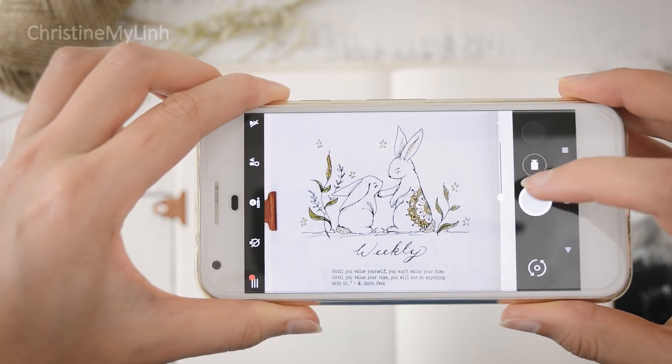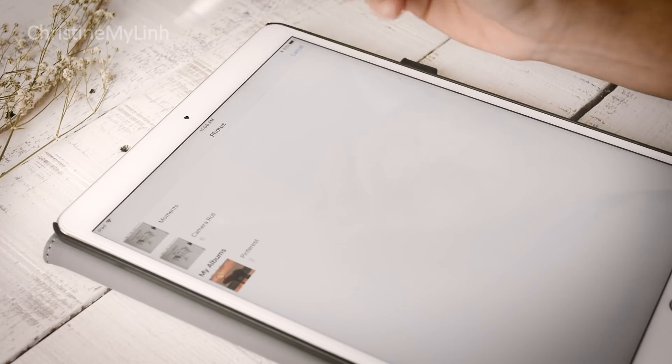Once I have an idea somewhat planned out, I'll trace my drawing in Procreate to turn it into a digital drawing. This way, I'll have so much more freedom to change the colors if I wanted to later.